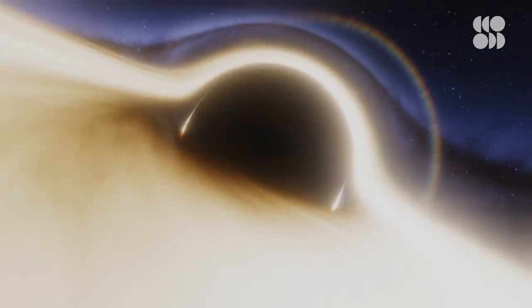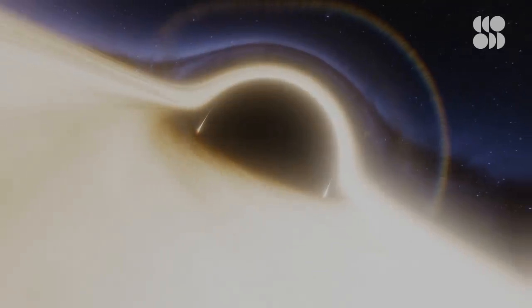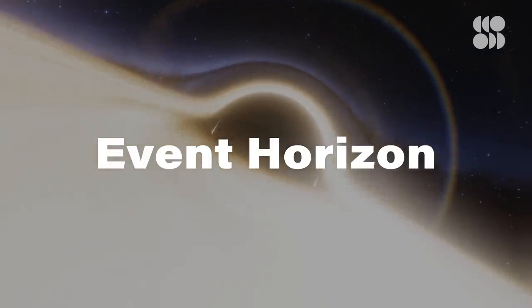After all, if there's one thing black holes are known for, it's their insatiable appetite. Anything that strays too close and crosses a threshold known as the Event Horizon gets sucked in by the black hole's inescapable gravity. Even light, traveling as fast as anything in the universe can go, can't break free.